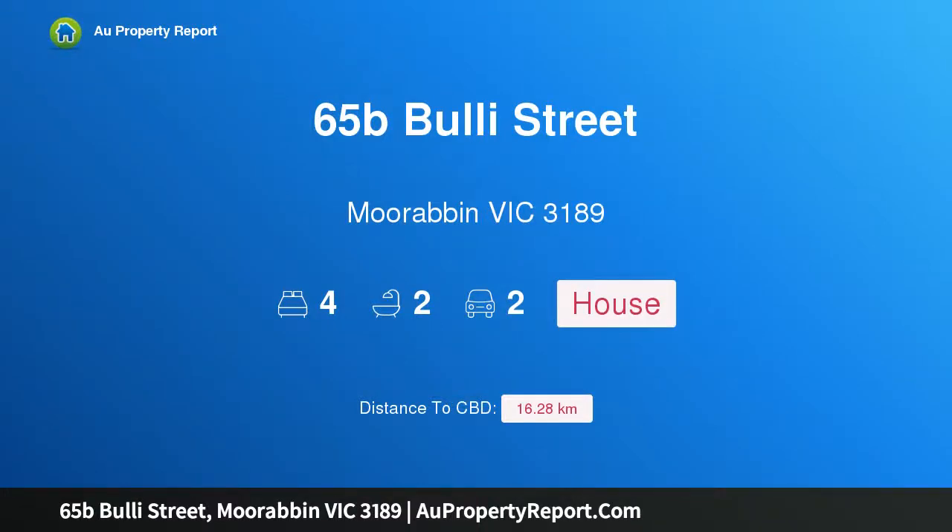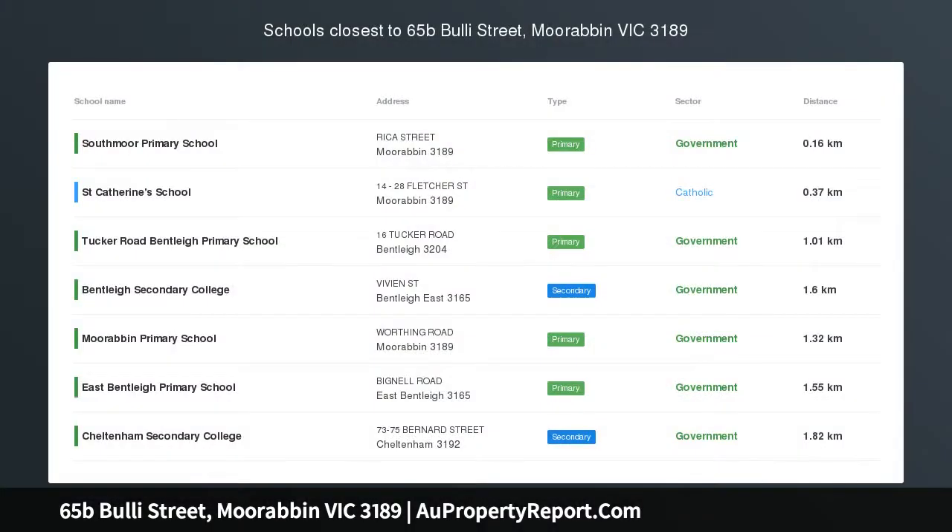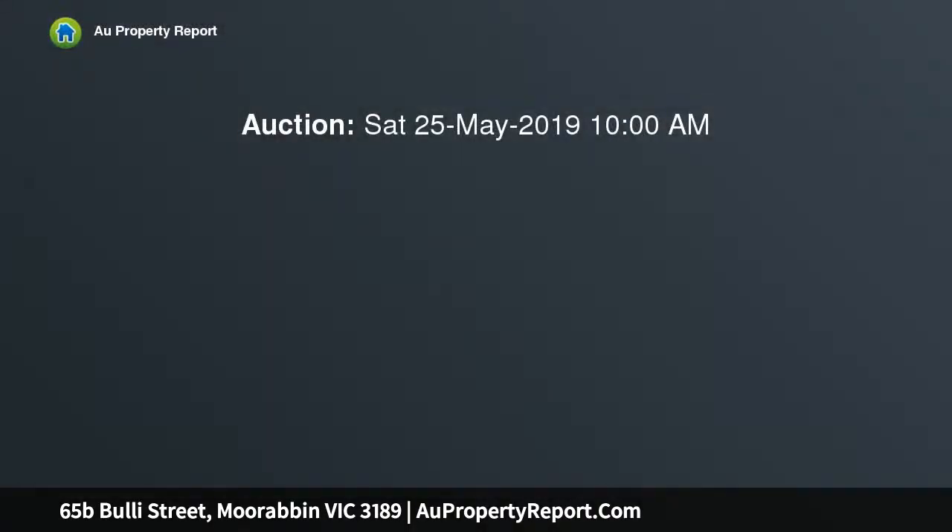Hi, I am glad to introduce Property 65B Bly Street, Moorabbin Victoria, 3189. Casual Contemporary Parkside Bliss, beautifully located on Bricka Reserve.